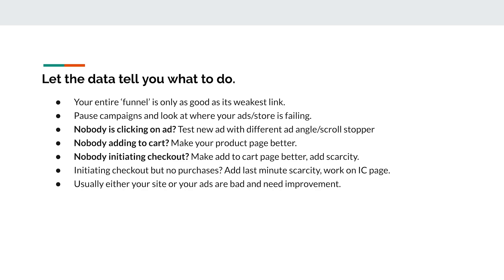Your store is a sales funnel — you're turning people who don't know you into paying customers and getting them to come back again and again. If your campaigns aren't meeting the limits we discussed, pause them and look at the metrics. If nobody's clicking your ads (very low click-through rate with a lot of impressions but very few clicks), test a new ad with a different ad angle and different scroll stopper — your ad isn't captivating enough. If nobody's adding to cart but you're getting a lot of content views, make your product page better.